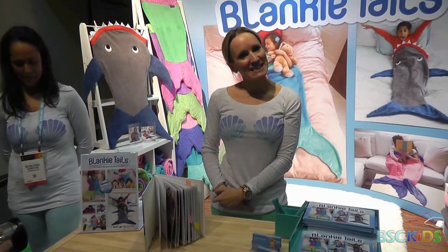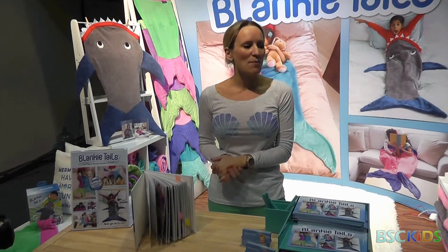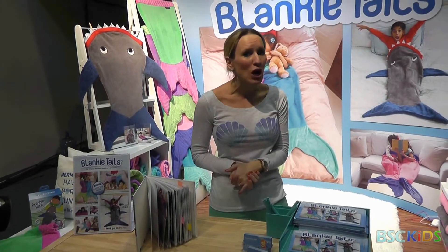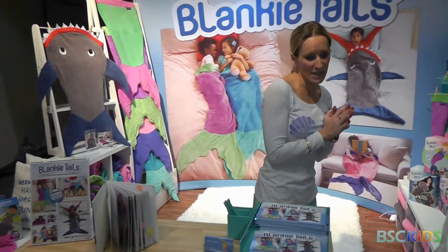My name's Hattie Grace Peasy, just got married. I am one of the founders of Blanky Tails. Blanky Tails are super soft, super cozy mermaid and shark blankets.